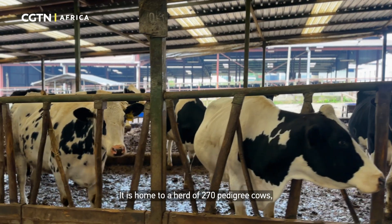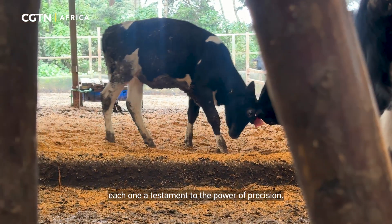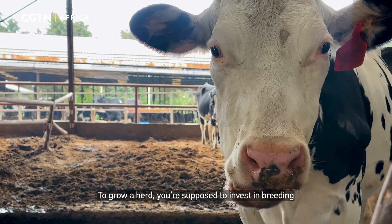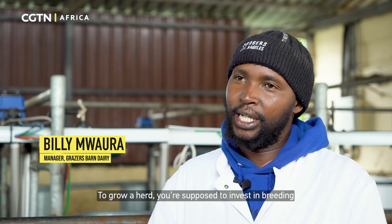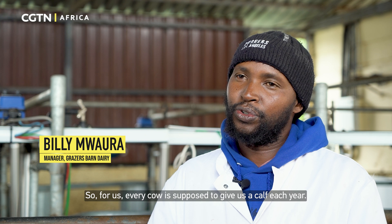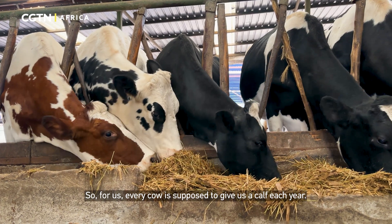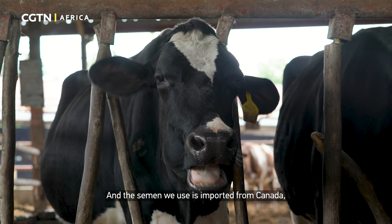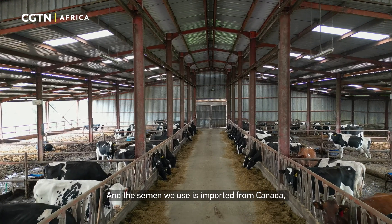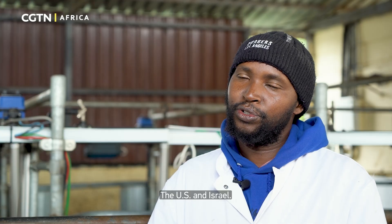It is home to a herd of 270 pedigree cows, each one a testament to the power of precision. To grow the herd, you are supposed to invest in breeding and also in feeding. Every cow is supposed to give us a calf each year, and the semen we use is imported — we import semen from Canada, USA, and also Israel.